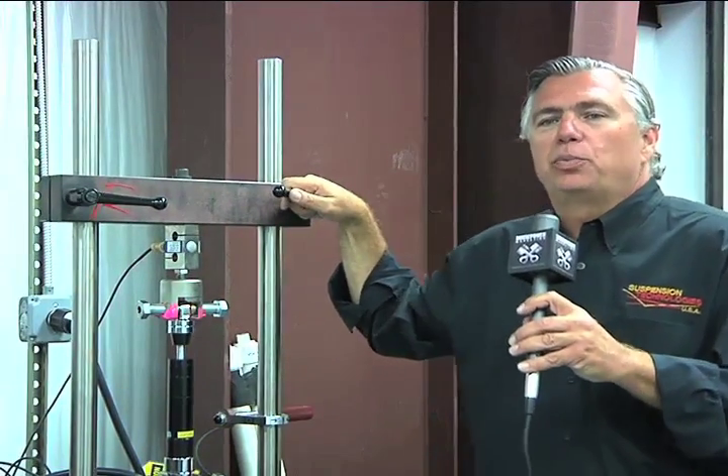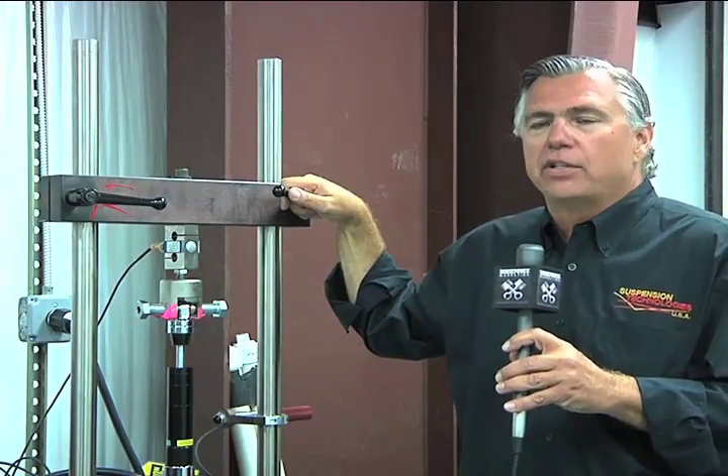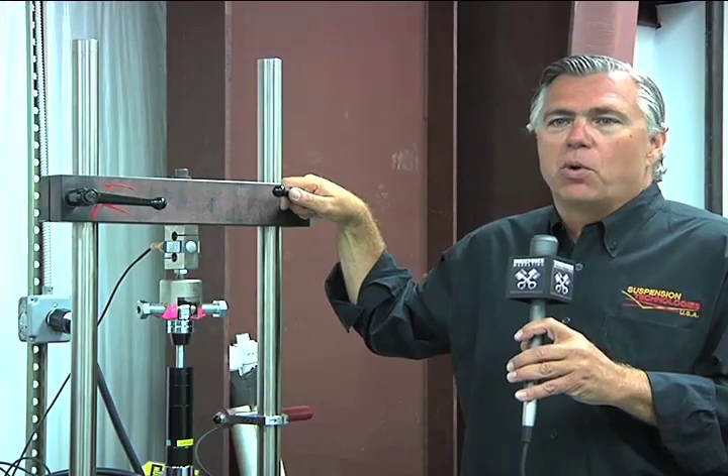Hi, this is Mike Alex, President of Suspension Technologies. Today we're talking about one of the dynos that we utilize during the manufacturing of our shock absorbers for your motorcycle.